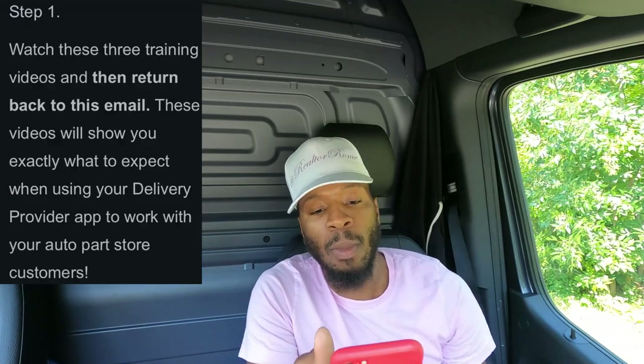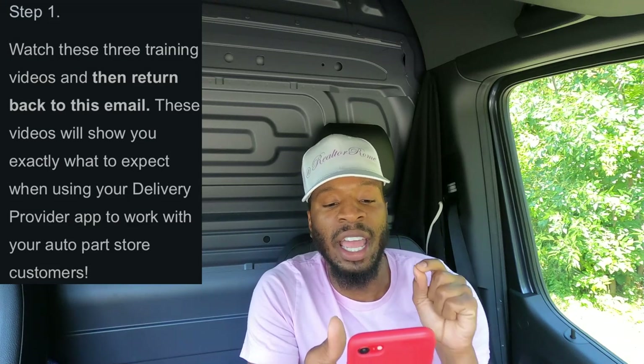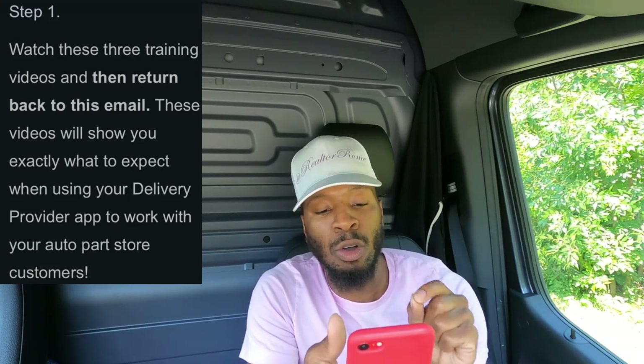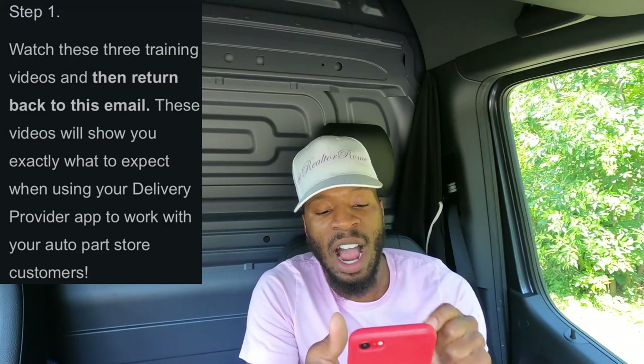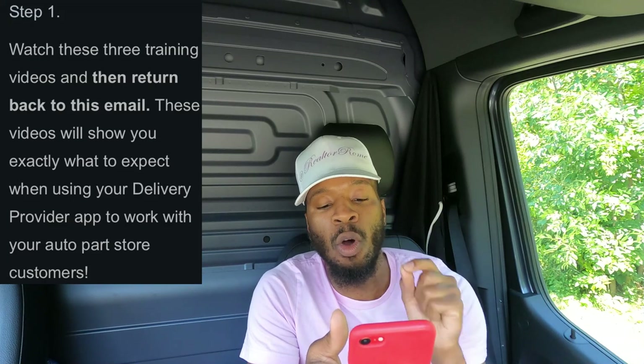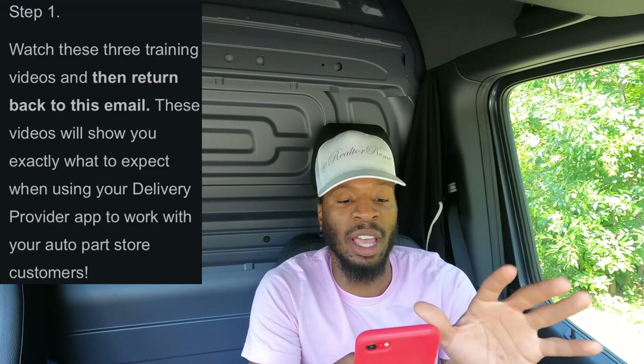I want to say a huge shoutout to my guy Tim, one of the subscribers who actually told me about Tonquin while I was doing a Metro B order. Once they finally send you the information, they're going to give you three steps. Step one: watch three training videos, then return to the email. These videos show you exactly what to expect when using the delivery provider app.